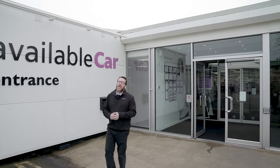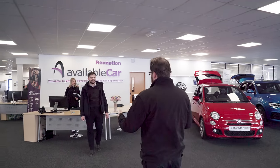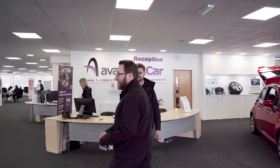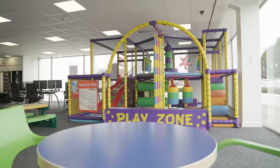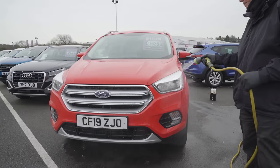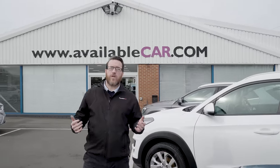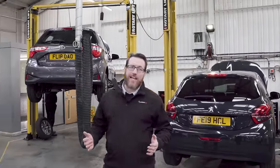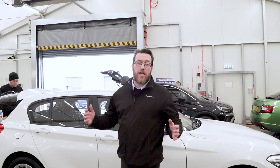Welcome to Available Car here in Castle Donington. Available Car is a family run business with over 20 years experience. Every car goes through a multi-point mechanical inspection and is prepared to main dealer standards, to ensure that your car not only looks but drives as good as possible.